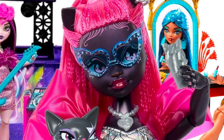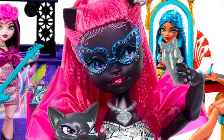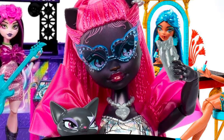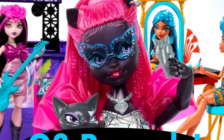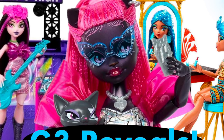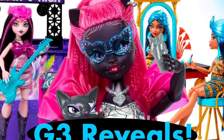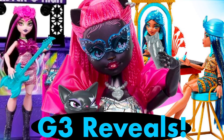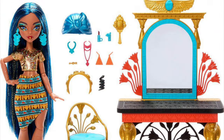Hey cuties, Peachy here — welcome back to a new video! We have so much Monster High news to talk about that I actually split this into two videos. First up: the reveal of the Draculaura doll exclusive to the Monster Ball truck playset, stock photos of G3 Catty Noir out of her box, and then a reveal of the new vanity playset for Cleo with an exclusive doll as well. Stay tuned, let's get into it!